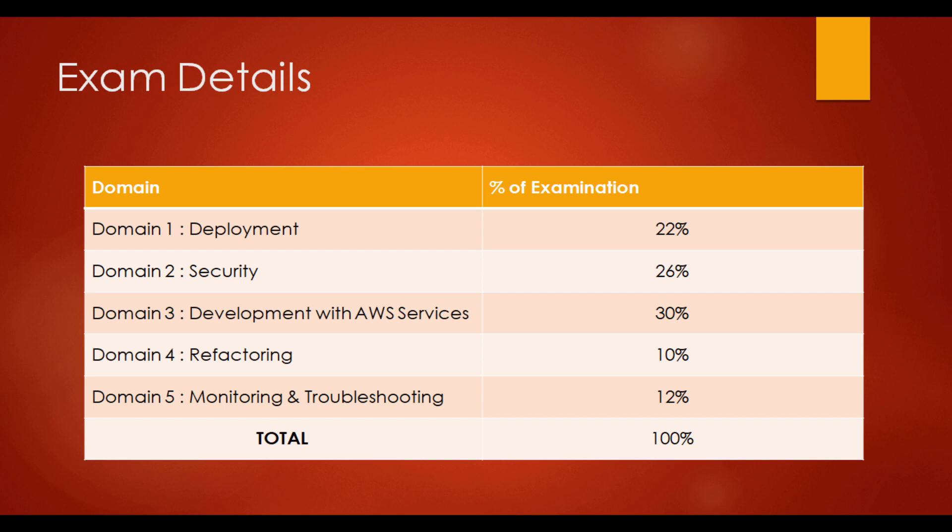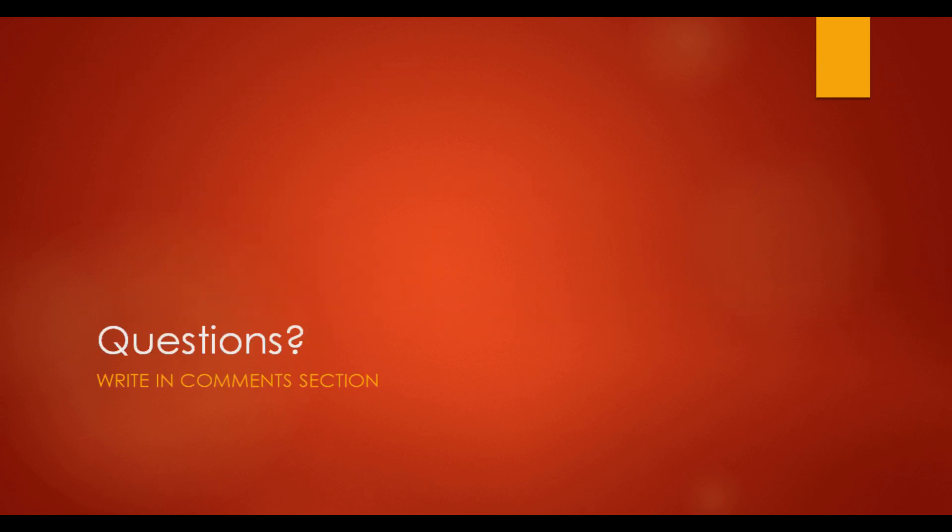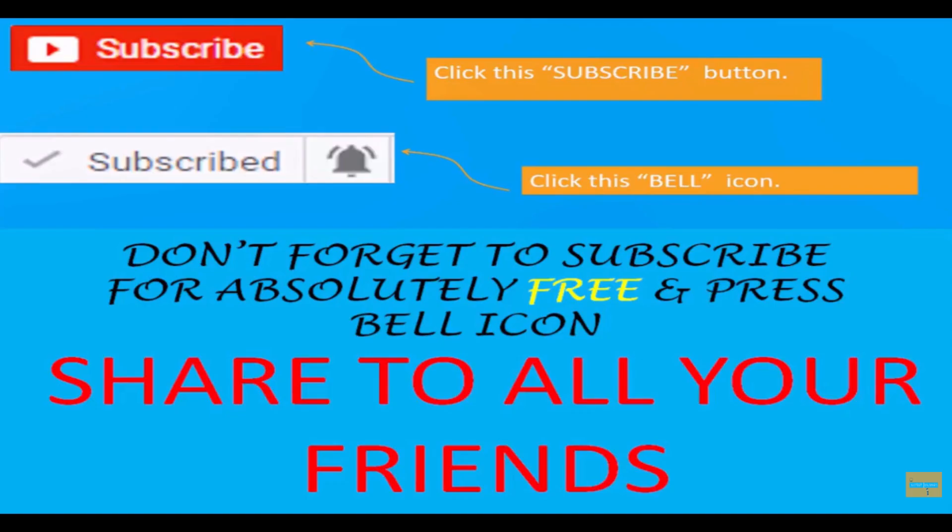Here is the domain-wise distribution of the exam: Deployment consists of 22%, Security 26%, and the most important part, Development with AWS Services, consists of 30% of the exam. Refactoring consists of 10% and Monitoring and Troubleshooting consists of 12%. Also read the full exam guide on the AWS website — a link is given in the description. If you have any questions on any topic, tell me in the comment section; I personally answer each and every question. That's all for now, see you in the next lecture.